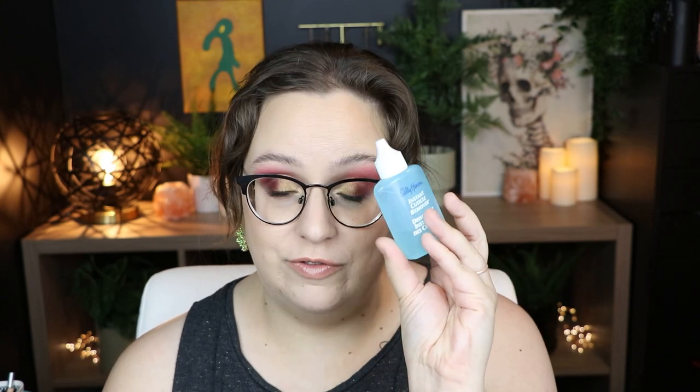On to nail care. First item — a good old-fashioned pumice stone. Easy to throw in a gift basket and anyone can use them. Next I have the Sally Hansen Instant Cuticle Remover. Mine is fairly low — this is my second bottle. It works so well at moisturizing your cuticles and getting rid of those annoying bits that stay on your nails when you push them back, and it's very affordable.